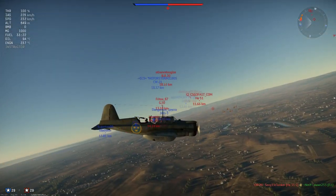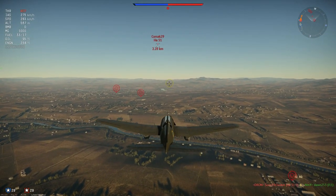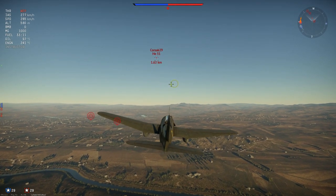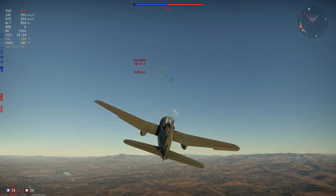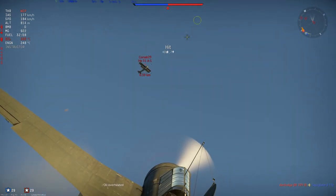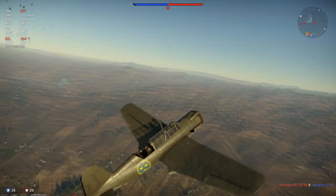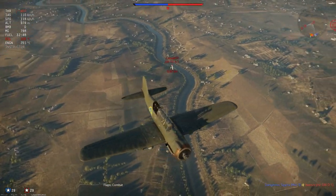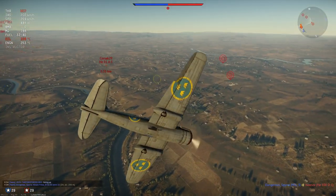She doesn't have an air brake, unfortunately — otherwise she would be uber — but at a certain point she starts to slow down the acceleration in a dive, so it's very difficult to get to 600. It takes a while, so you do have enough time to drop your bombs and identify targets. You can boom and zoom a little bit that way. She doesn't have fantastic energy retention in the vertical — that's actually pretty bad.